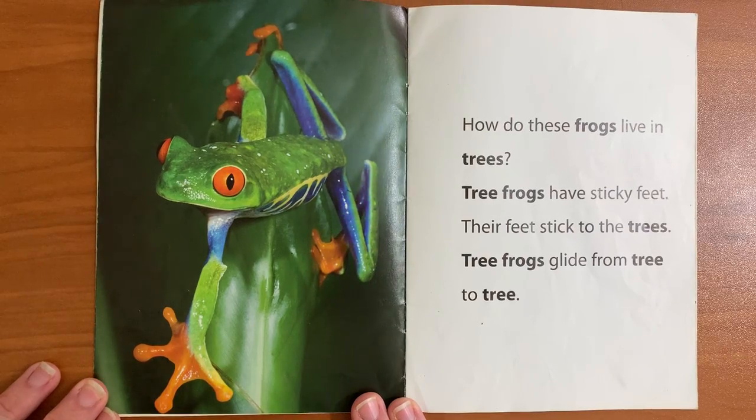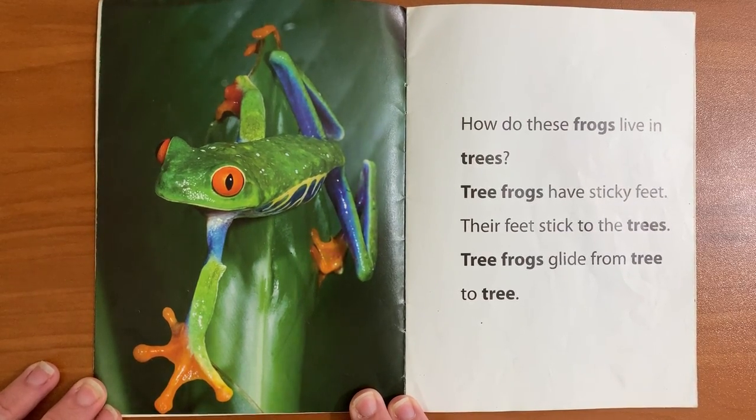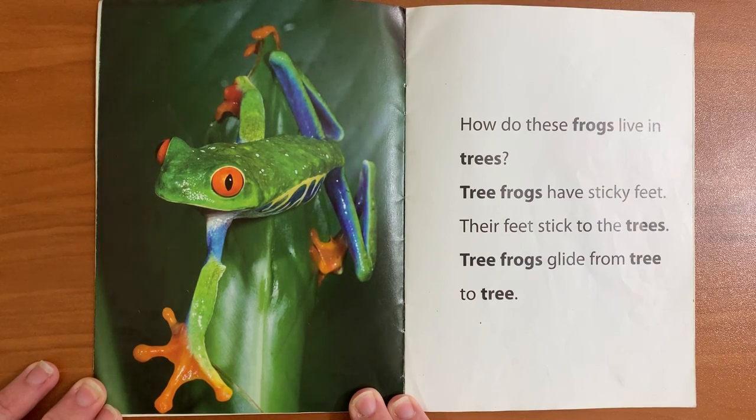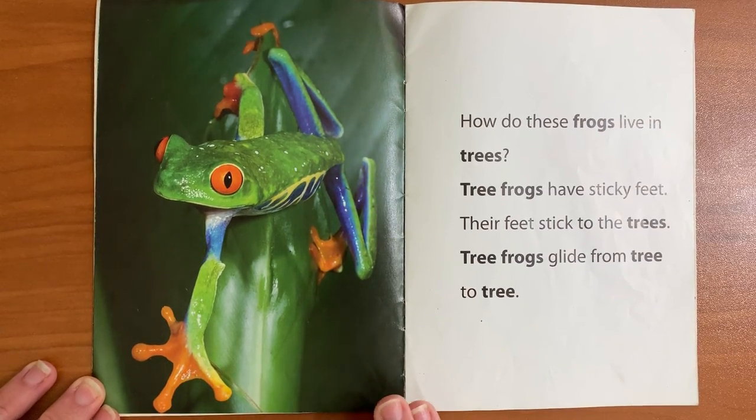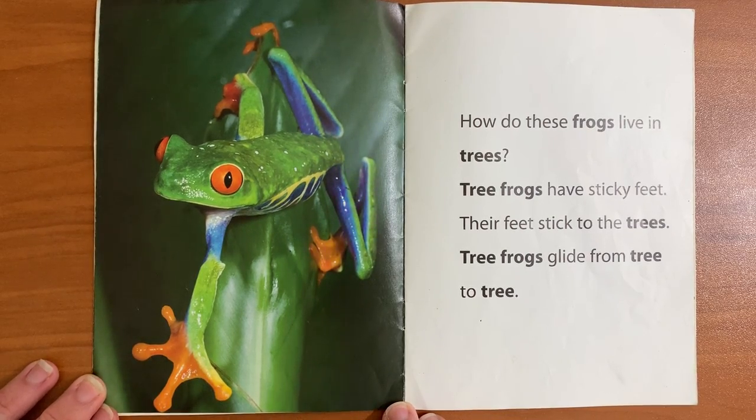How do these frogs live in the trees? Tree frogs have sticky feet. Their feet stick to the trees. Tree frogs glide from tree to tree.